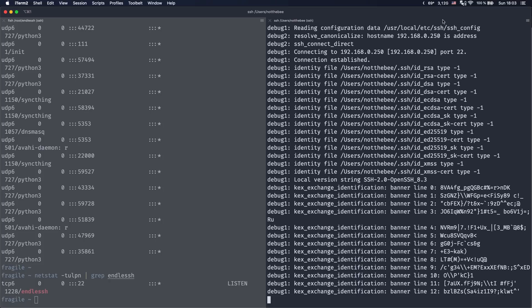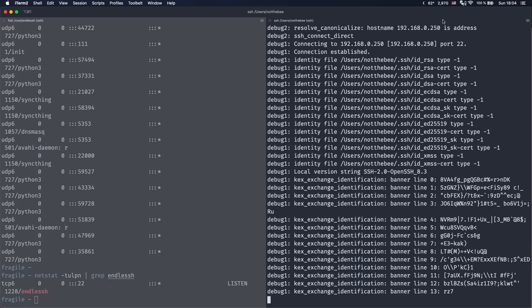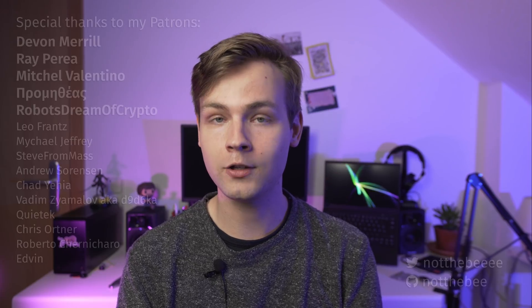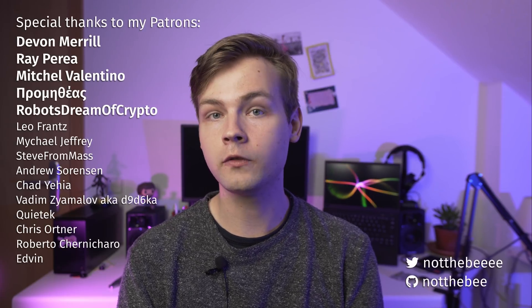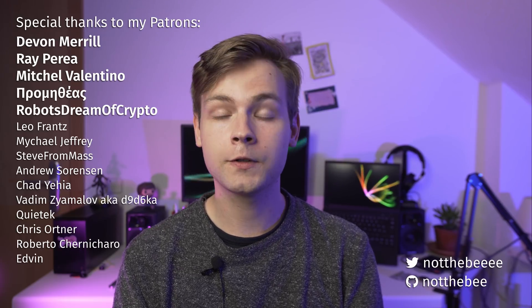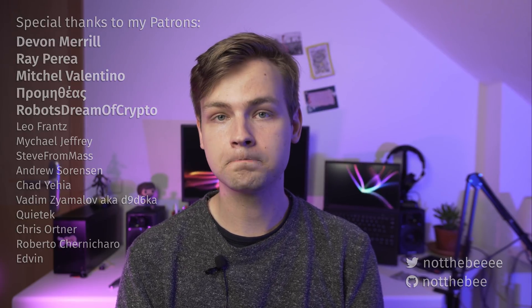Wasting the time of someone who would otherwise spend it doing nasty stuff is always good. That's it for this video — I hope you guys enjoyed it. I'd like to thank my Patrons: Devin Merrill, Mitchell Valentino, Ray Peria, and everyone else who supports this channel. Thank you for watching and I'll see you in the next one. Goodbye.